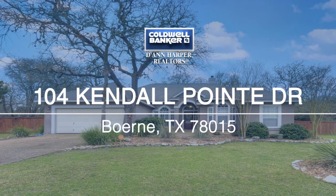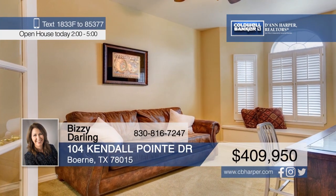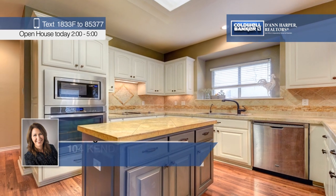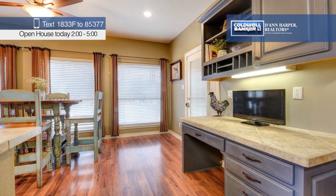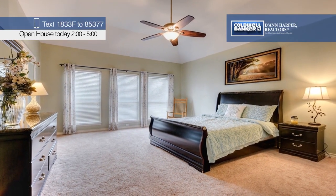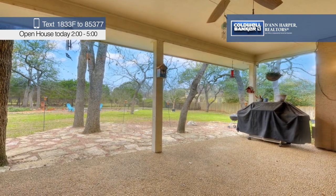Check out this immaculate four-bedroom, three-bath home sitting on 0.65 acres in the gated community of Kendall Point. The open floor plan features high ceilings, an updated kitchen, a stone fireplace in the living room, and so much more. Imagine relaxing on the covered patio at the end of a long day or sitting by the fire on a peaceful Hill Country evening. Busy Darling would love to give you a personal tour.